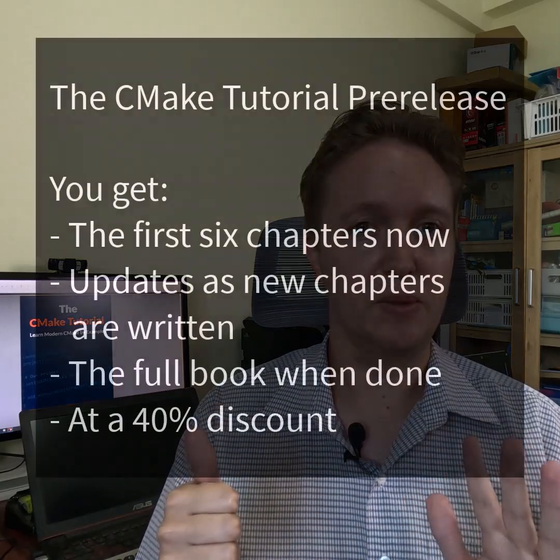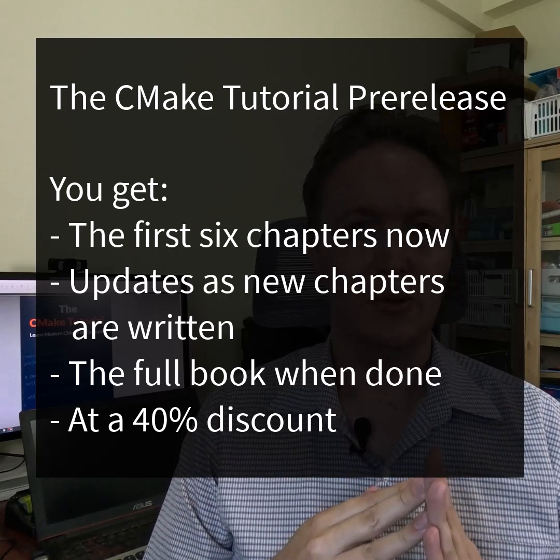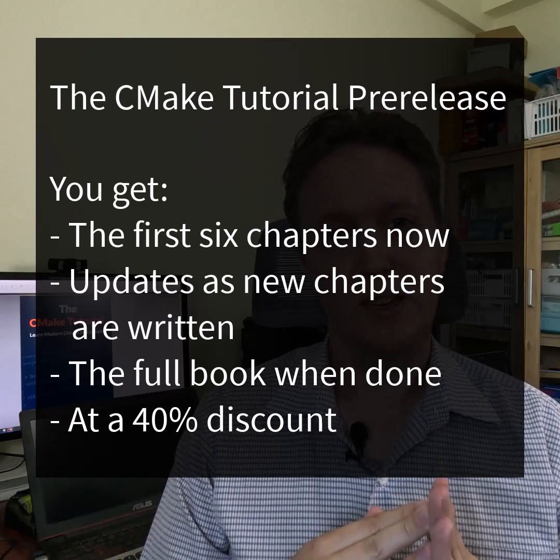To sweeten the pot a little, there's a 40% discount if you get it now. You can get the first six chapters, which is already very useful, you'll get updates, and you'll get the full book — all at a 40% discount if you get it now.